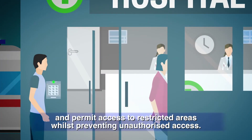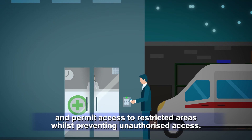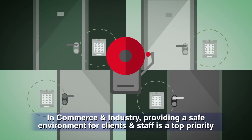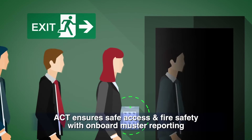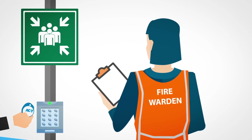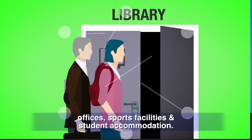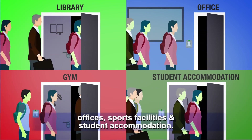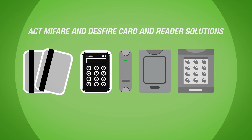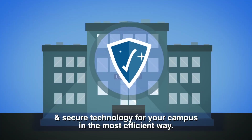ACT already secures multiple verticals across many market sectors. In healthcare, the flexibility of an ACT system allows you to easily manage public areas and permit access to restricted areas whilst preventing unauthorized access. In commerce and industry, providing a safe environment for clients and staff is a top priority — ACT ensures safe access and fire safety with on-board muster reporting. In education, high numbers of students and staff require access to multiple public areas, offices, sports facilities, and student accommodation. ACT MIFARE and DESFire card and reader solutions ensure the most robust and secure technology for your campus.